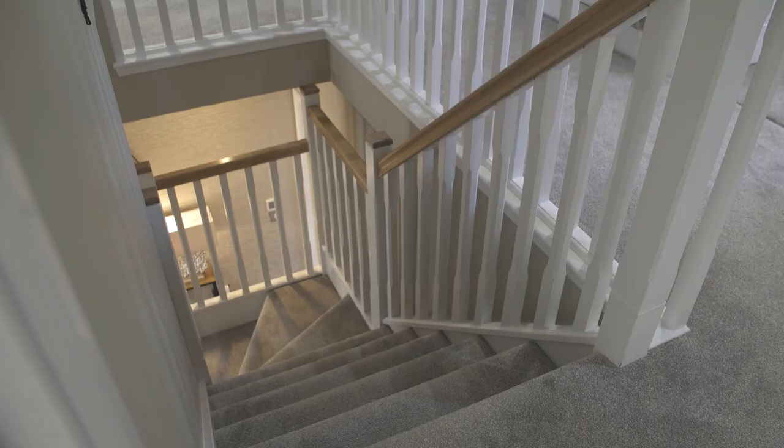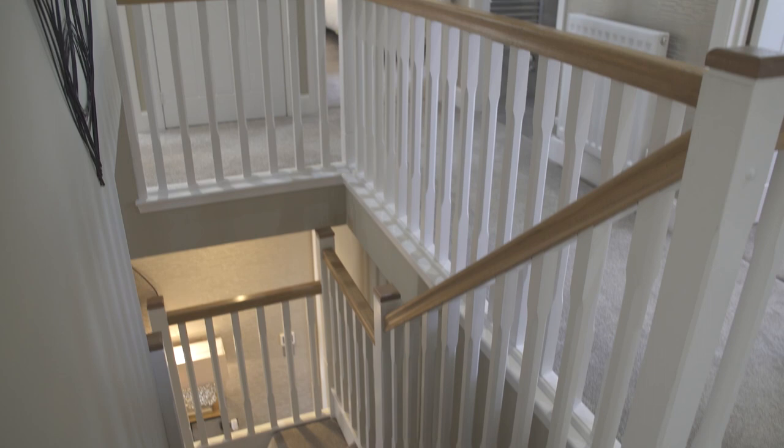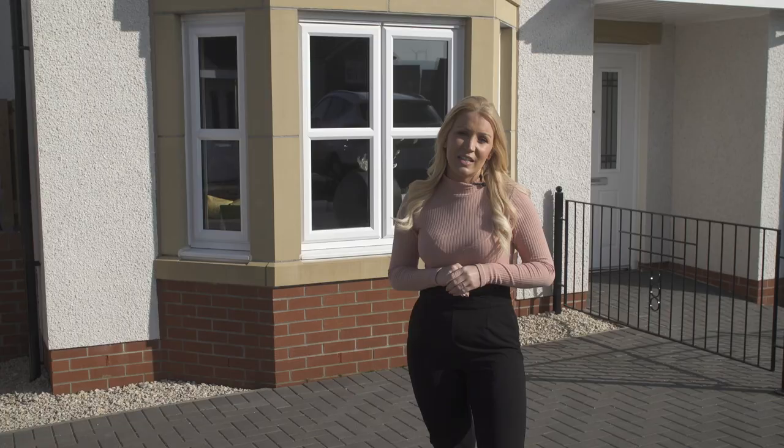Living here really is perfect for families. Why not visit the Miller Homes website or pop down and speak to one of our friendly development sales managers to see how they could get you moving.